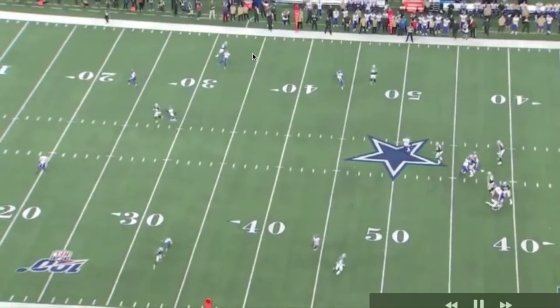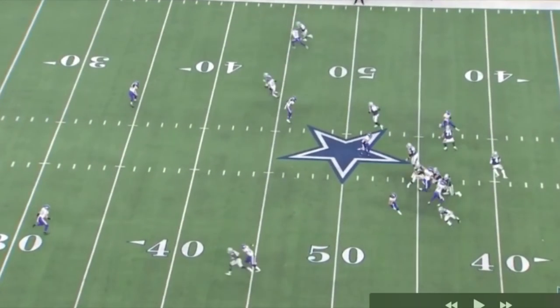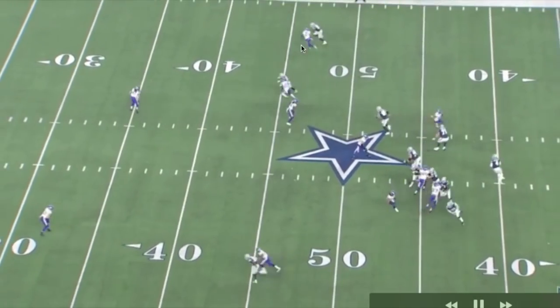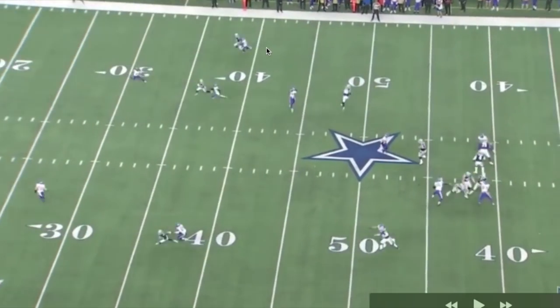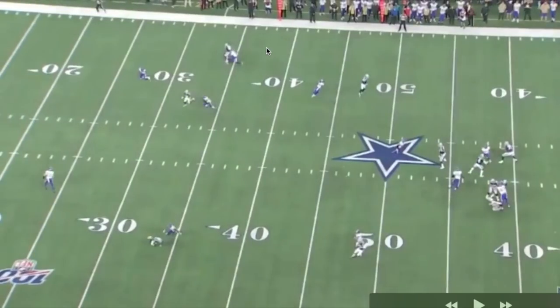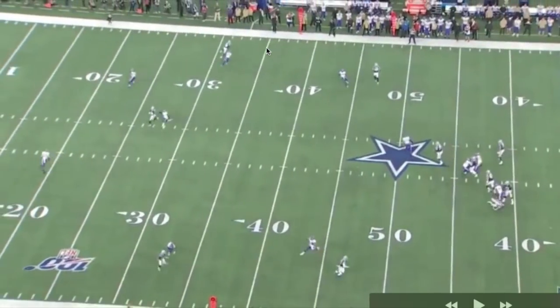I would hate to be chasing Cooper, man. First of all, he's quicker than you, he's faster than you, plus he has a plan about how he's gonna set you up and you have no idea where he's going. This has gotta be one of the hardest jobs in the league. Working outside just to work his inside back out, and there's that breakdown - that bend of the knees so Coop can get back outside and create a little space.